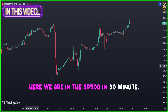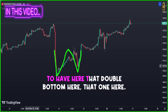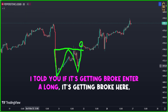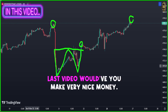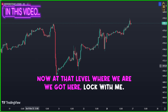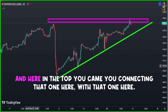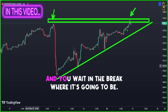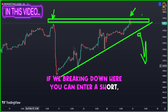Here we are in the SP500 in 30 minutes. You remember in the last video we had that double bottom here - I told you it's getting broken internally, it's getting broken. Look where you are now - if you just followed that last video it would have made you very nice money. At that level where we are now, we got a very very sharp uptrend, and here at the top you connect that one with that one and you wait for the break.